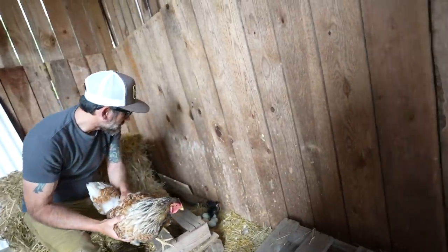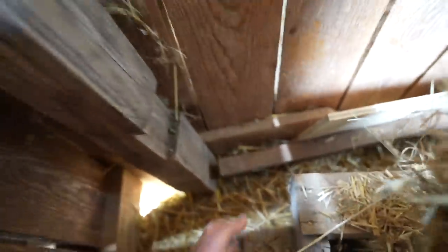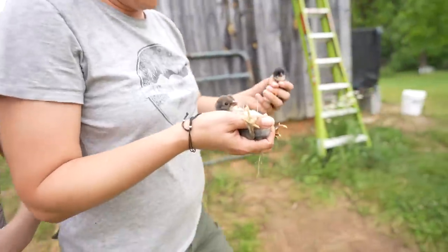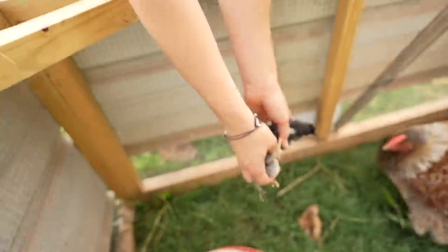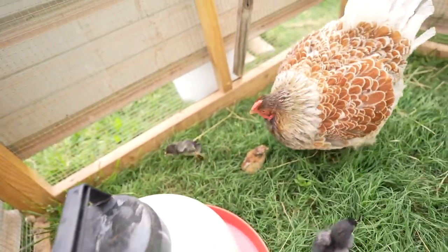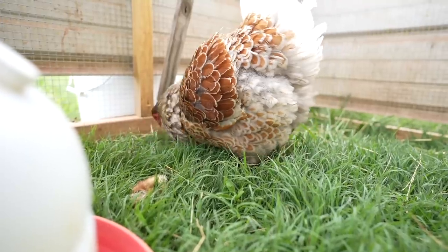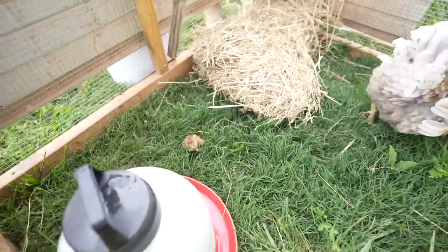Oh, there's new babies! There's one that just hatched. That one doesn't look right — there's two of them that don't look right. I got them. What's wrong with his leg? He's got a bum leg. Let's get some help for her. They're going to be more secure in here away from the critters, and then we can also move this.